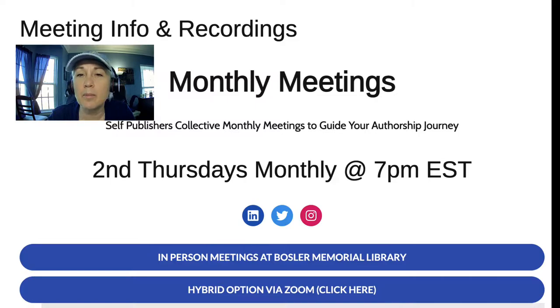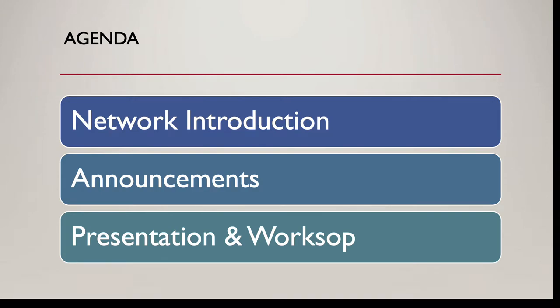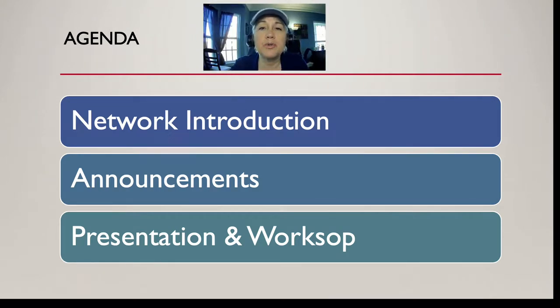Please contact Boslow Memorial Library or reach out to us on SelfPublishersCollective.com to request the Zoom link. During our meetings, we have a networking introduction session where we introduce ourselves and describe the type of work we're working on, whether it's a book, blogs, or any other kind of writing. Then we have announcements and we get into our lesson and workshop.